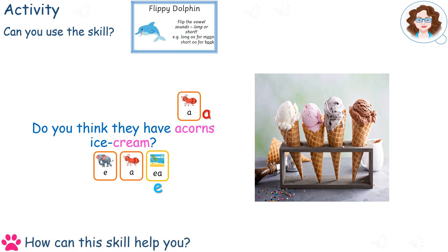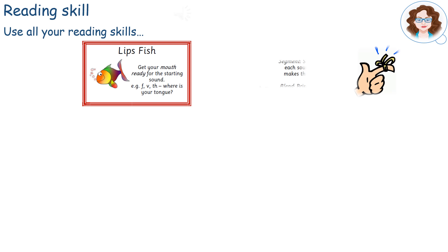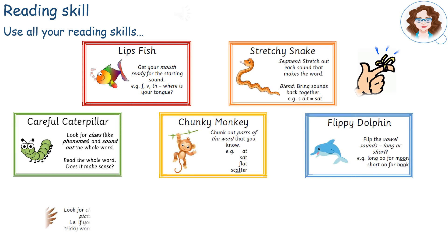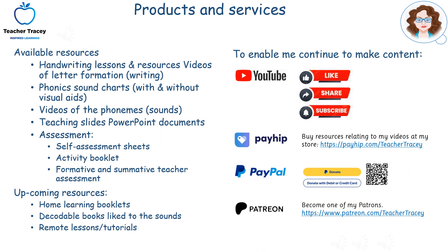Can you think of how this skill might help you? Remember to use all of your reading skills. If you're interested in any of these resources, they're available on the Payhip store. Please click like, share, and if you haven't already, subscribe.